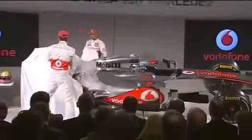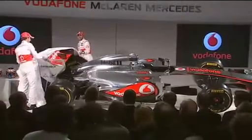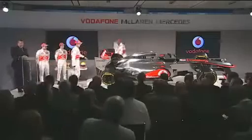Careful with that clock — it's quite heavy. And there we are, ladies and gentlemen, in all her glory: the MP4-27.